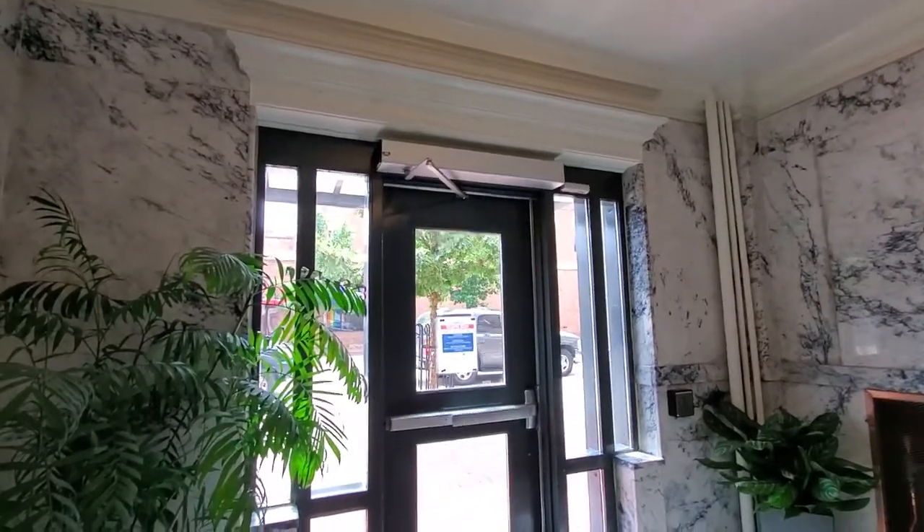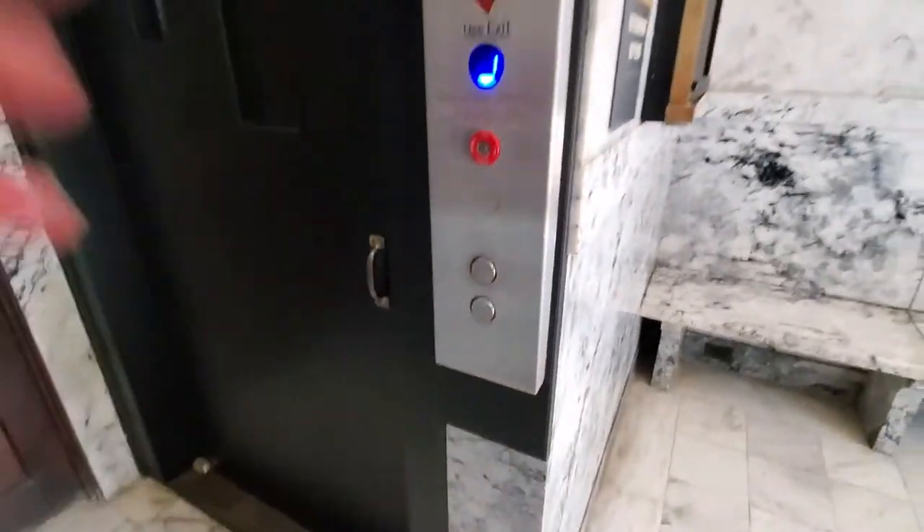All right, we're at 1942 Broadway in Boulder. Look at this — look what I just found: a swing door elevator. Blast in the past.